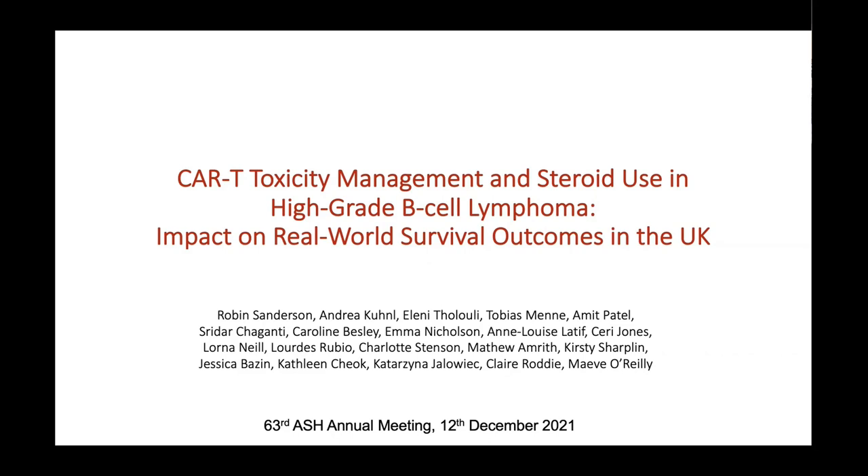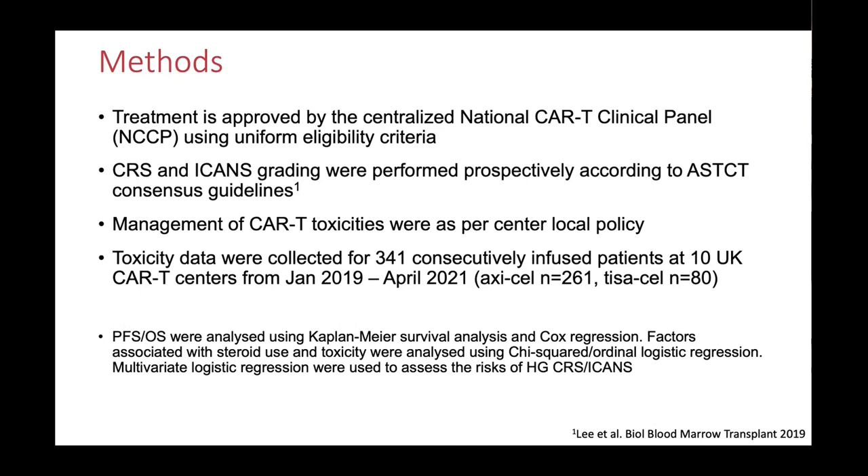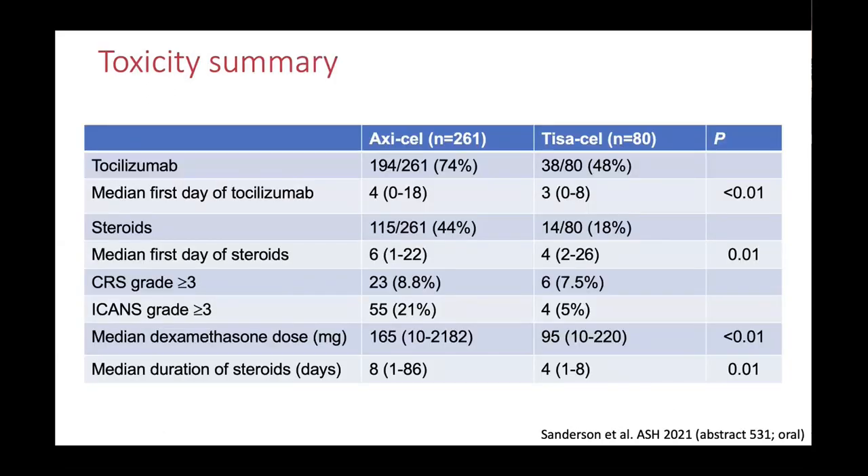There was a huge effort through NTCP to collect all the real-world data. The subproject I led looked at CAR T toxicity management from the UK data perspective — this was presented at ASH last year. At that point the data covered 341 patients. There's a UK preference for axicabtagene, so the majority of patients had axicabtagene and a distinct minority had tisagenlecleucel, which has a different toxicity profile. This is the UK data — what has been done in the NHS.